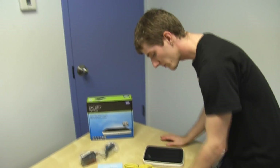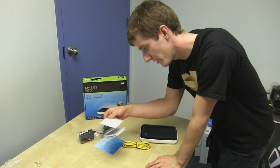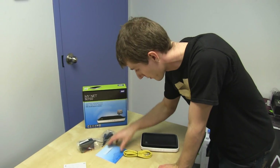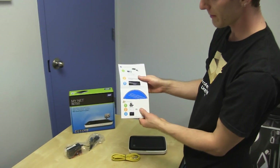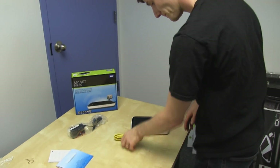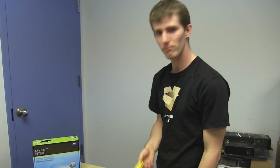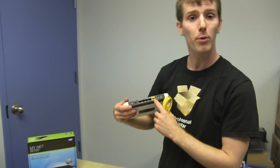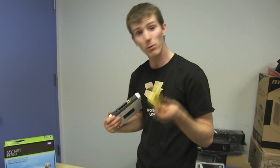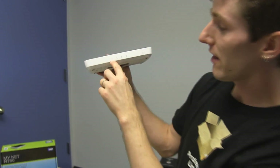It also has a network diagnostic tool, auto-sensing port technology, and antenna amplifiers — which is what makes this one higher range than the N600. In terms of included accessories, there's a power brick, warranty and technical support phone numbers, a start-here guide with steps for Mac and Windows, a disc, and an Ethernet cable.